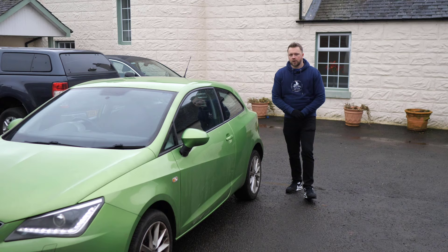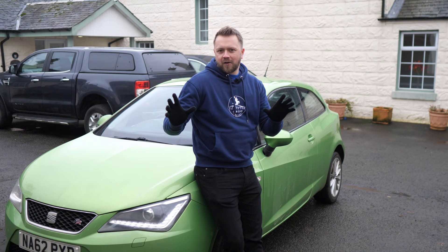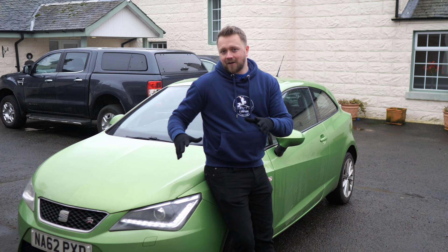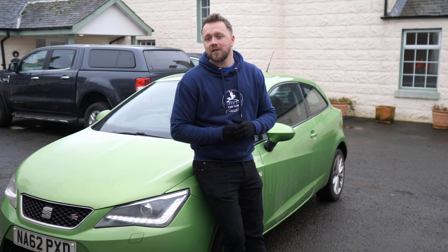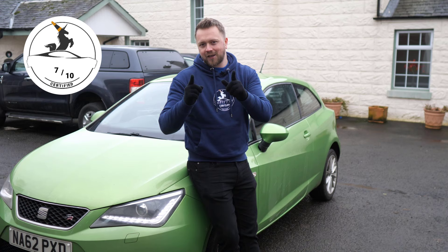And there you have it — you now have all the tips you need to go and find yourself a perfect Ibiza. How does it score on a reliability leaderboard? There are some pretty bad failures, particularly that 1.4 engine and the 7-speed DSG gearbox. But if you ignore those and you're not looking to buy one of them, the Ibiza scores a really rather reasonable 7 out of 10 for reliability. Thank you so much for watching — please hit that subscribe button and we'll see you next time.